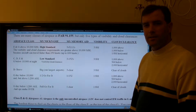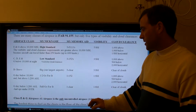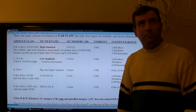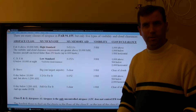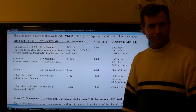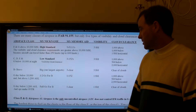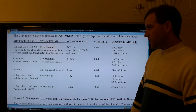Bravo airspace is in a class by itself. It requires three miles visibility but just clear of clouds. You might think Bravo should be more restrictive since many large aircraft fly there, but ATC doesn't let you fly into Class Bravo unless they can give you IFR-type separation. That's why they only require clear of clouds for cloud clearance.